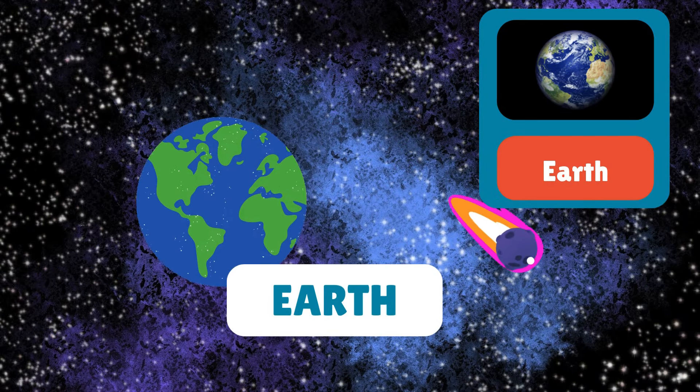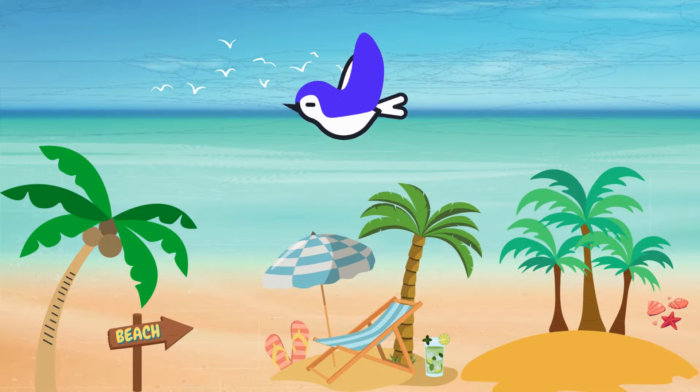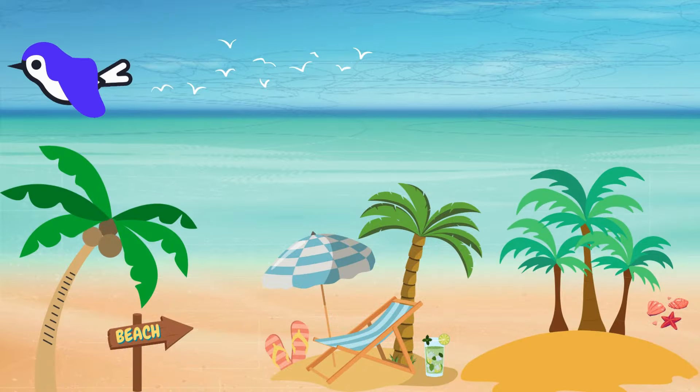Here we are — our beautiful home planet, Earth. Earth is the only planet known to support life. Let's take care of it.